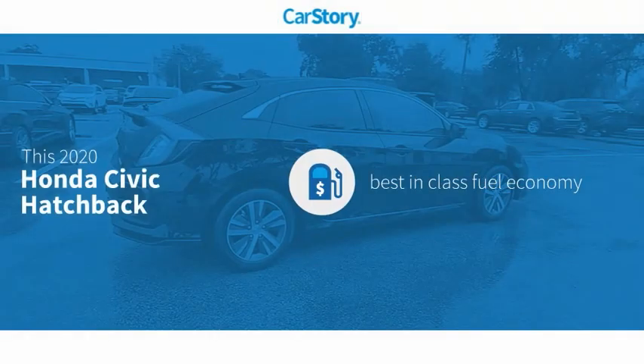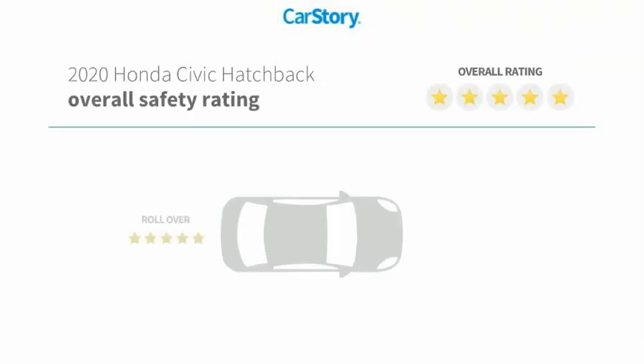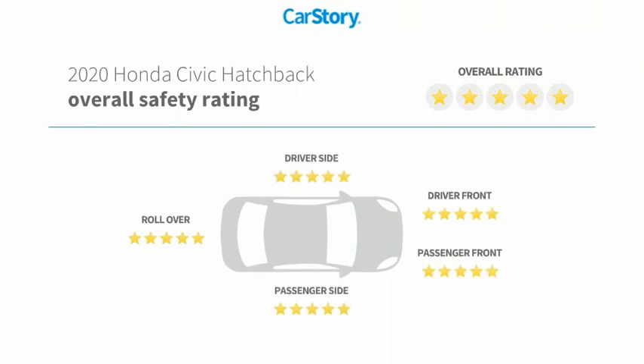Car Story research indicates this vehicle as having best-in-class fuel economy and has been listed as an IIHS Top Safety Pick with these ratings.